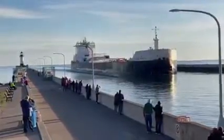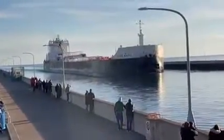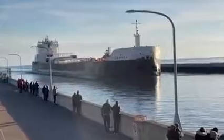Above her deck is a 251-foot self-unloading boom which allows her to unload her own cargo at a rate of 6,000 tons per hour without the aid of shoreside equipment.